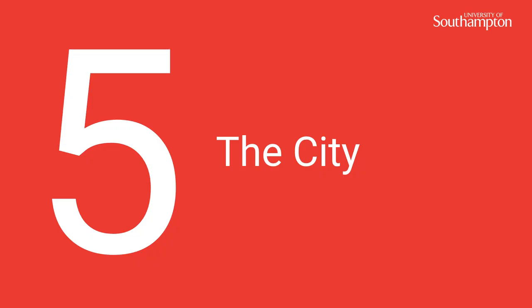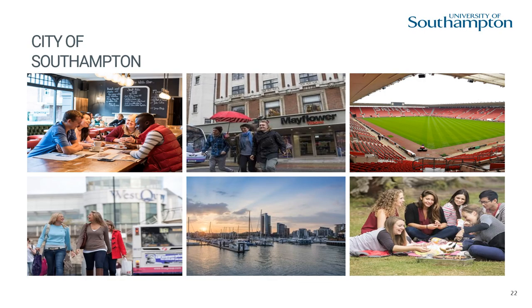Number 5, the city. Southampton is a vibrant, well-connected city. Home to two universities, there is a population of over 30,000 students. It's very student-friendly.